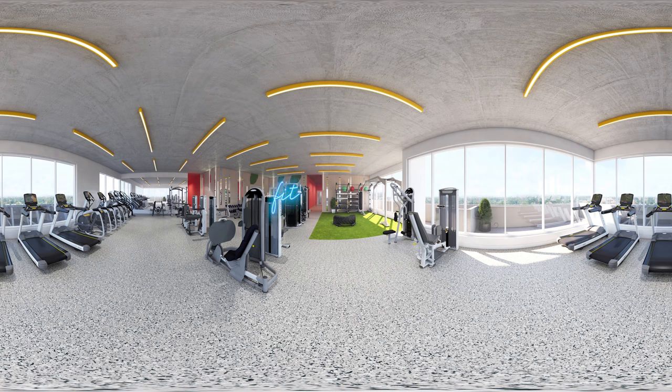Our state-of-the-art 24-hour fitness centre rivals the best gyms in town, and it's all included exclusively for Olive Tempe residents. Featuring cutting-edge machines, free weights, crossfit equipment, and a yoga studio.